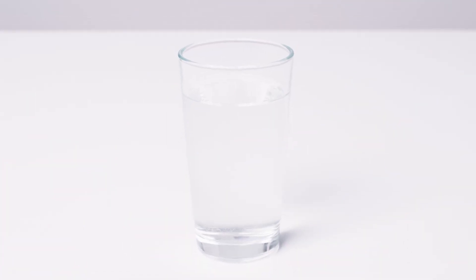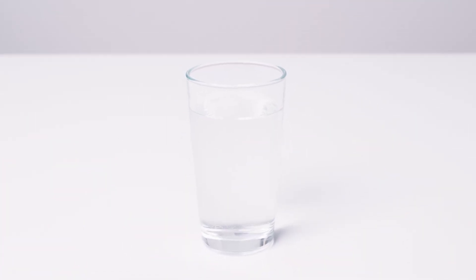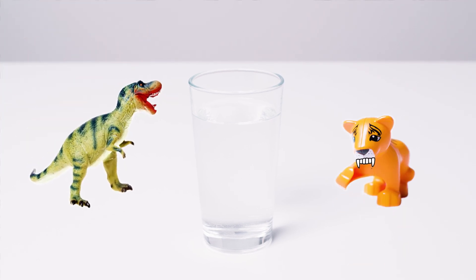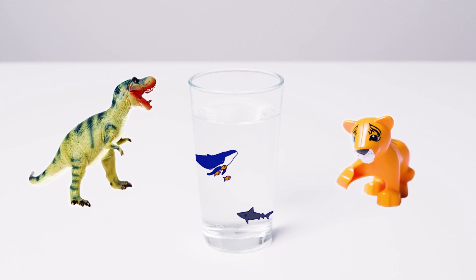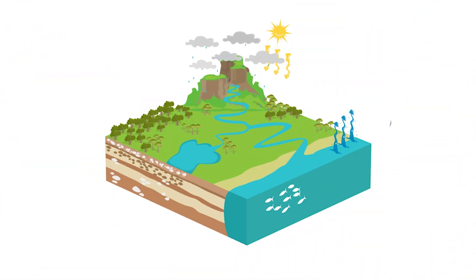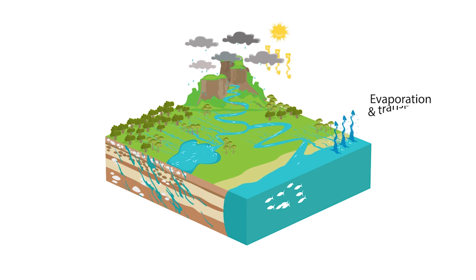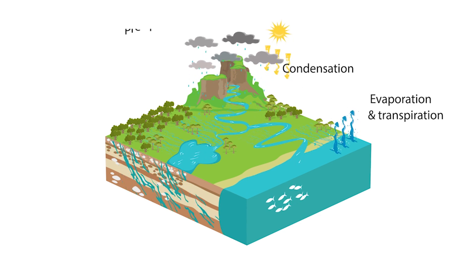Take this glass of water for example. This is the same water that existed on Earth billions of years ago. Dinosaurs drank this water. Saber-toothed tigers drank this water. Sharks, fish and whales swam in this water. Water doesn't really disappear forever or magically appear as new water. Water is continuously recycled over and over again from the Earth to the atmosphere and back again. This is called the water cycle.